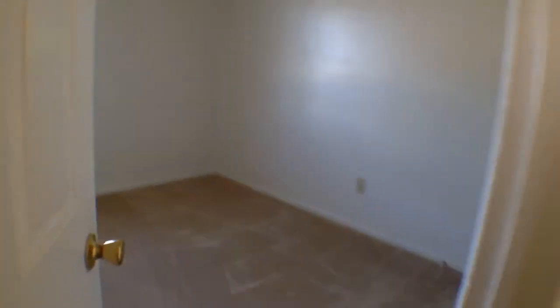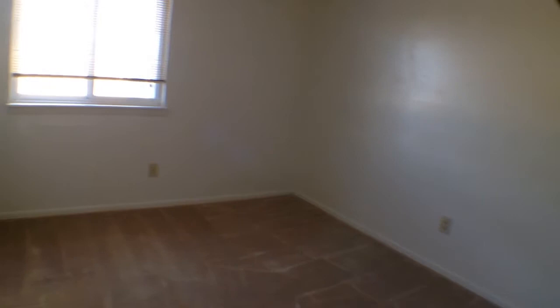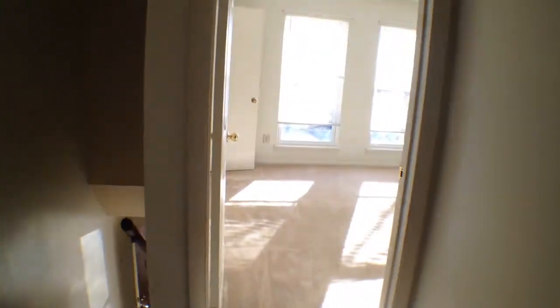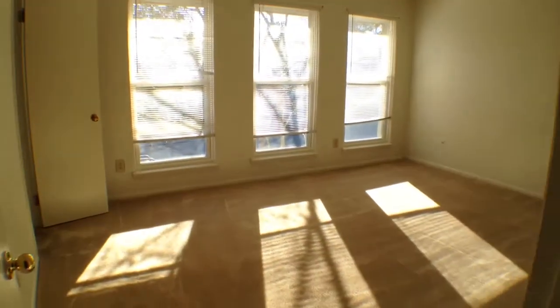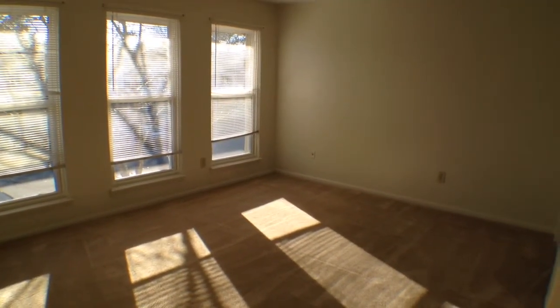Coming back over here, we'll take a look in the third bedroom — again, ceiling fan up above, definitely nice. I think it's a really sharp looking house. That'll wrap it up for 3602 Chimney Creek Drive. Come fill out an application now.